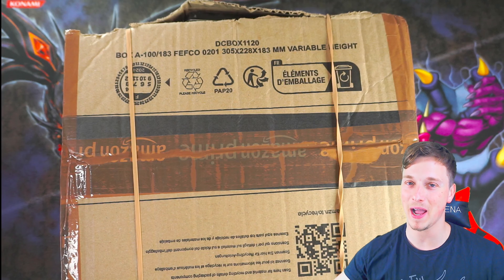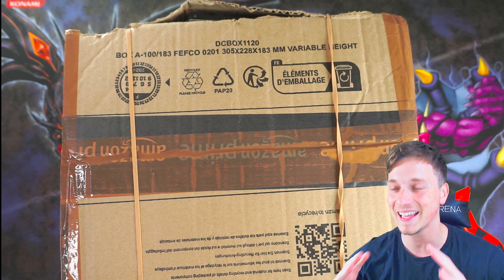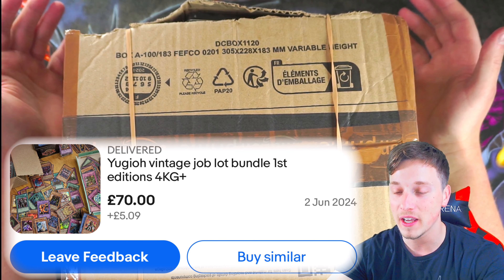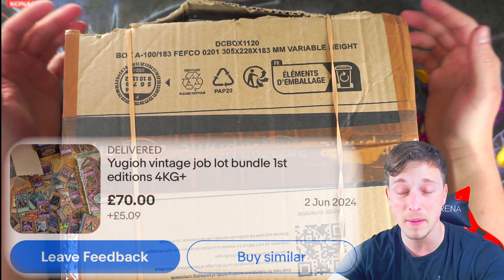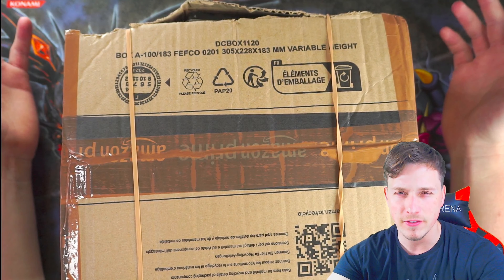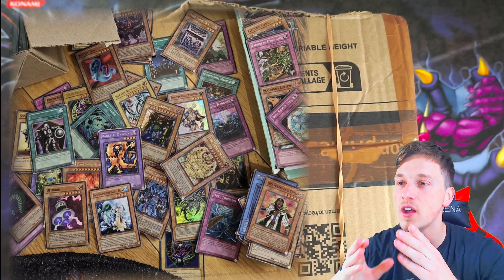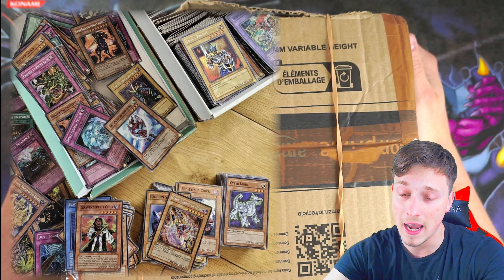What's up, casual viewers — Casual Yugi Stuff back with another video. We picked up a collection on eBay. On screen now is the price I paid for this four kilogram worth of cards. It was Buy It Now at £75. I sent a £65 offer, he countered at £70, I accepted because there were some pretty good cards I could see from the photos. So let's see if we got a deal, made our money back, or wasted our money.